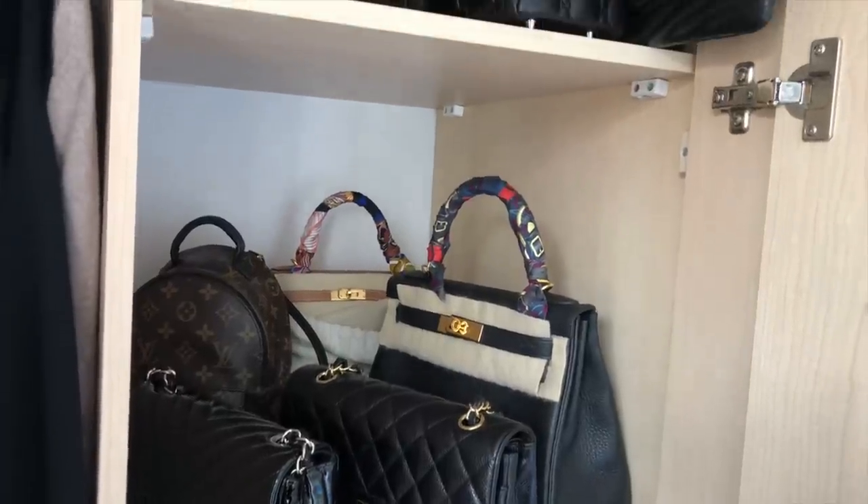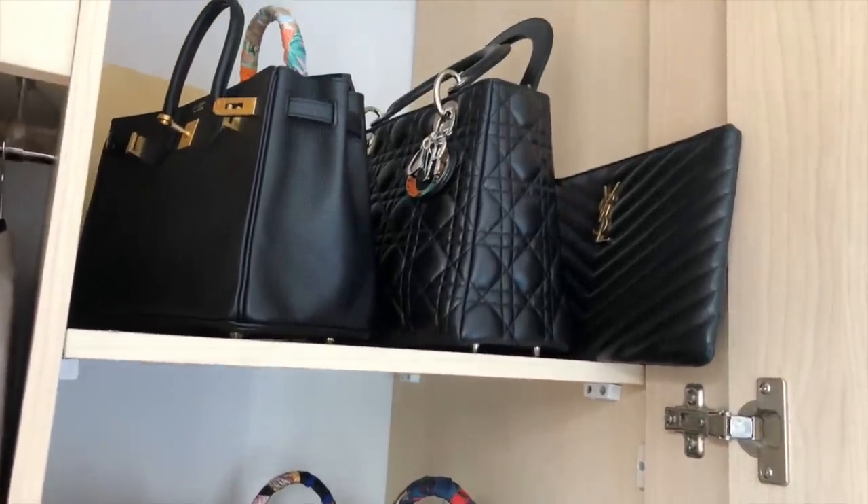For example, I used to have a Chanel wallet on chain and the Celine Nano luggage tote in bright red. I found the color really hard to style with what I already had, so I started buying pink t-shirts, white blouses, and light-colored jeans just to make these two bags wearable. Before long, I didn't just have two expensive handbags I didn't enjoy using — I also had a lot of other things I wish I hadn't bought. Having a cohesive wardrobe is key to keeping it clutter-free. If you feel like you have to make something work, that is exactly the reason it shouldn't make it to your wardrobe.